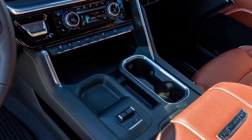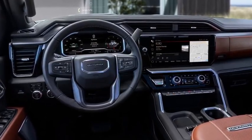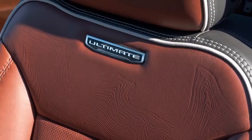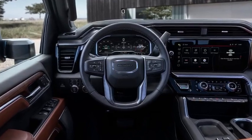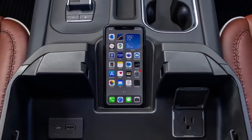Inside, we'll find the new 12.3-inch digital instrument cluster and the 13.4-inch infotainment system with Google integration, as well as wireless Android Auto and wireless Apple CarPlay. The infotainment system also has a split-screen view, so drivers can have a navigation screen on the left side while having audio controls on the right.